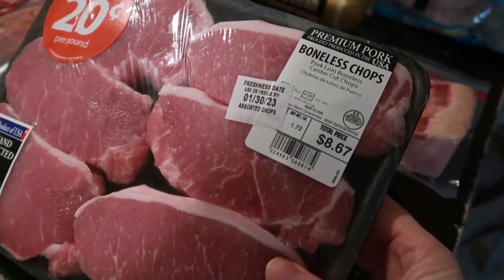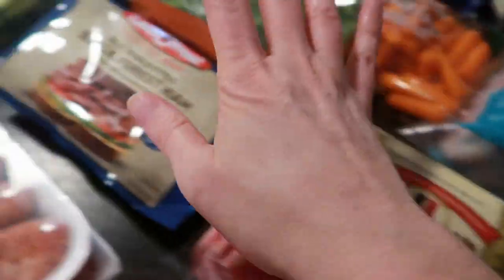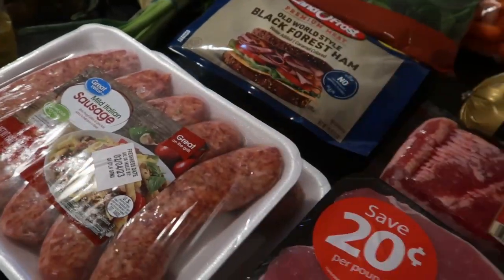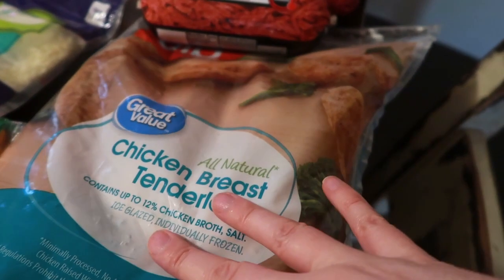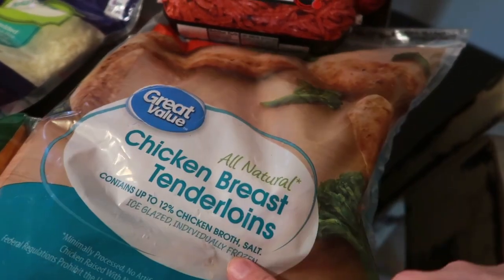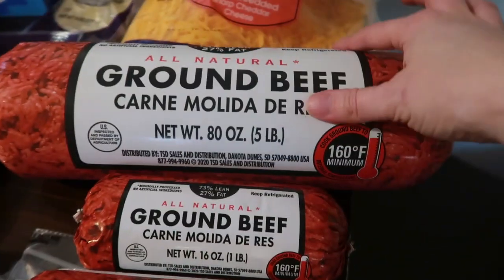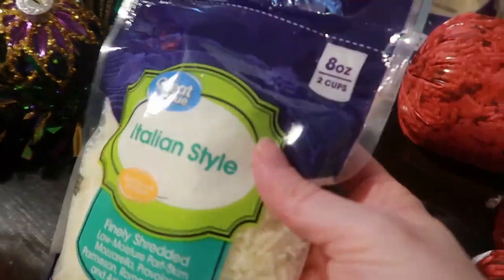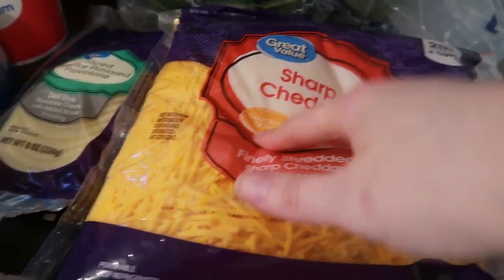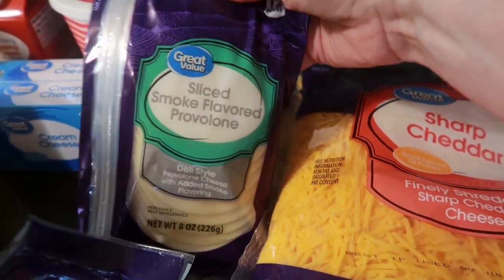For meat, I got some boneless pork chops, some bacon, a roll of Jimmy Dean regular sausage, some Black Forest ham, and two packages of mild Italian sausage links. I wanted fresh chicken breast tenderloins but they didn't have them, so I got frozen chicken breast tenderloins as a substitution. I also got two one-pound rolls of ground beef and a five-pound roll of ground beef. Plus a bag of Italian style cheese, pizza blend cheese, a big bag of sharp cheddar, and smoked sliced provolone.